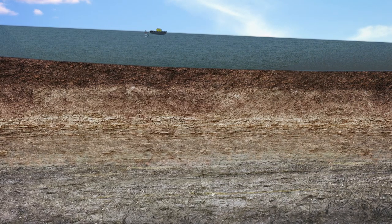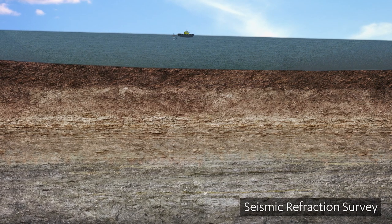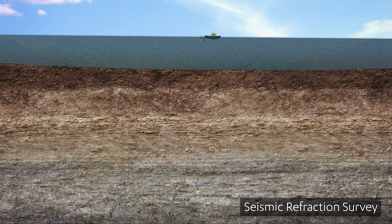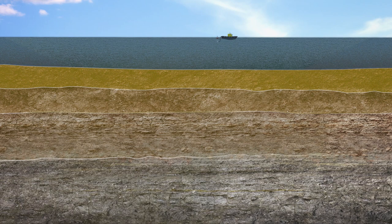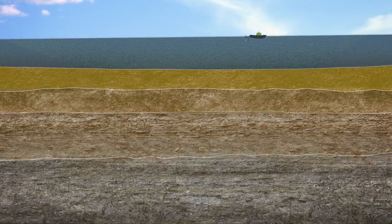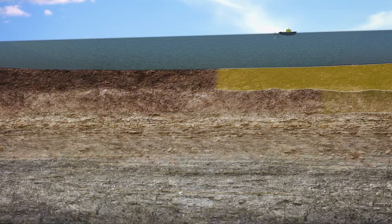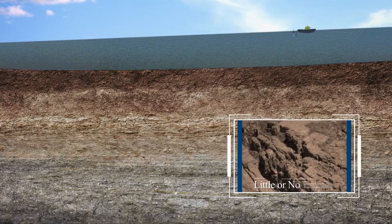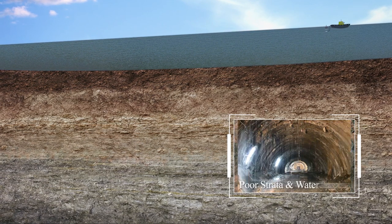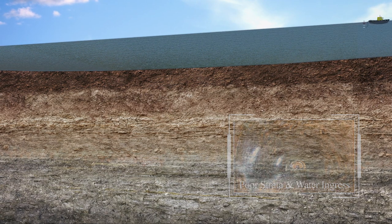To map the earth's subsurface, the geophysicist uses a technology called seismic refraction survey. The earth's subsurface is composed of a number of layers with different types of rocks having different properties of hardness, density and porosity. The purpose of this seismic refraction test is to find a strong and enduring medium of rock layer with little or no fractures, fissures or low porosity.